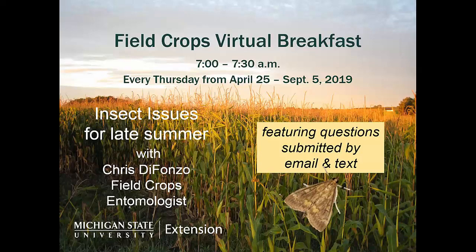Good morning, everyone. I'm Paul Gross, Extension Educator in Isabella County, and I'd like to welcome everyone to our Field Crops Virtual Breakfast this morning. We have Dr. Chris Defanzo visiting with us today about insect issues for late summer and some of the things that she's been seeing across the state.